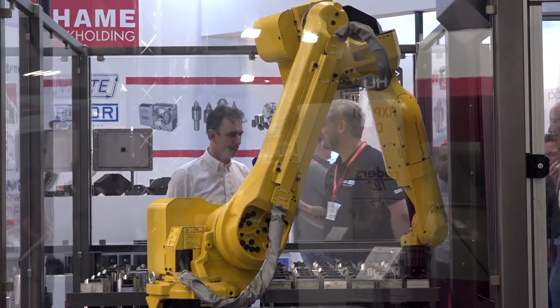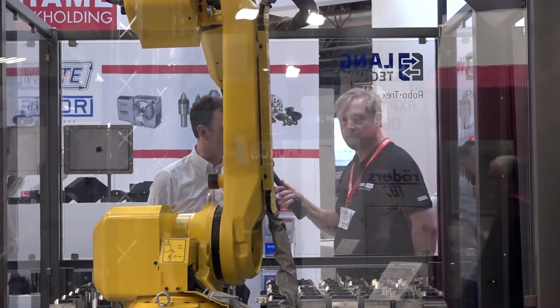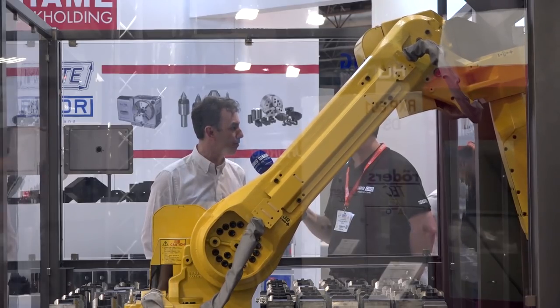Gareth, what's going on here? Colin, this is the first time we've shown the Robo-Treks at the MAC show — it's a very simple pallet loading system for land devices.